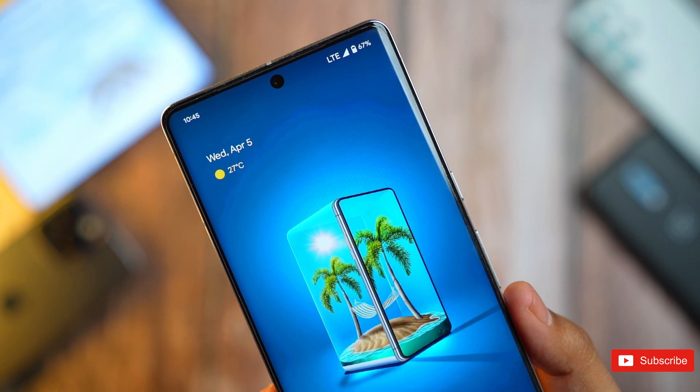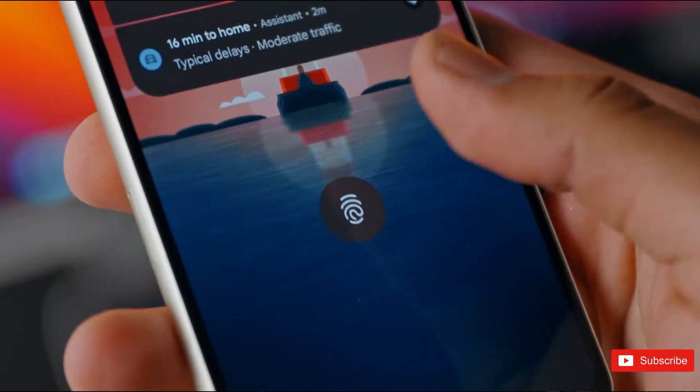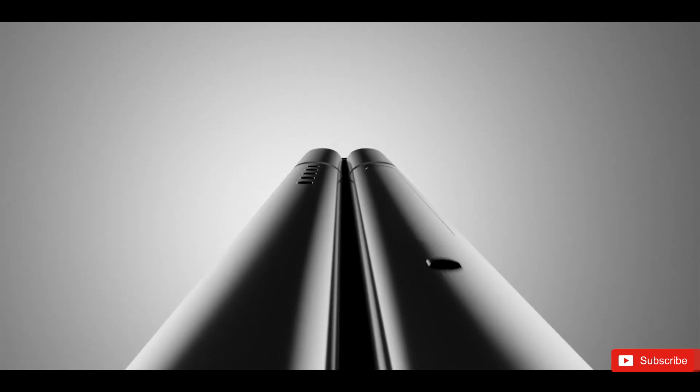Google's Pixel Fold could be the first phone to use a next-gen Samsung component, and a more modern display could give Google the advantage. Google has long been rumored to be working on a foldable phone, and recent reports suggest that the company is finally gearing up to release its first foldable device, the Pixel Fold.